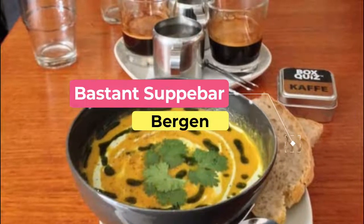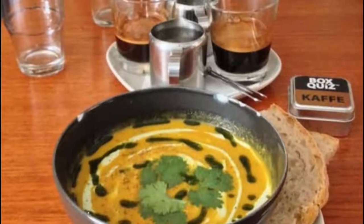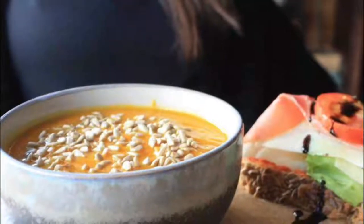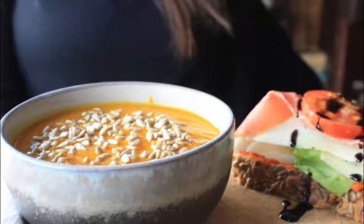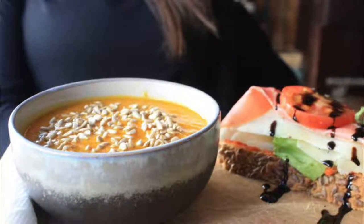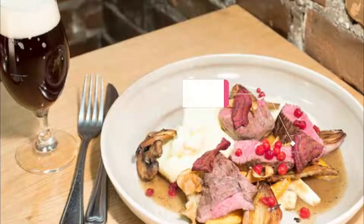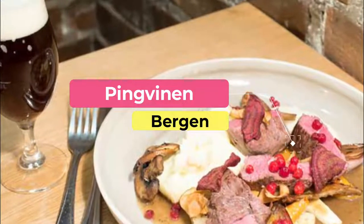Number four: Bastent Supper Bar. The harsh Norwegian climate has made warming soups a popular dish in the country. Ideal for a light lunch, Bergen's Bastent is a cozy soup bar preparing some of the tastiest soups in the city, inspired by the international cuisines of Italy, Morocco, Thailand, Mexico, and beyond.